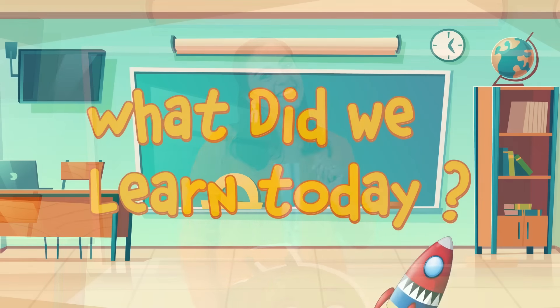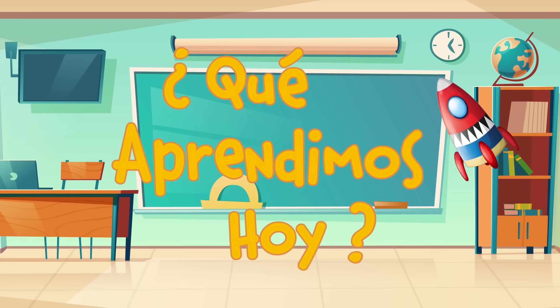Estamos bien. We're good. Gracias, language learners. Goodbye. Adiós.